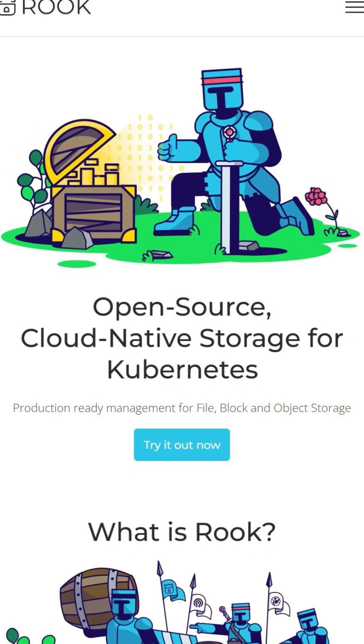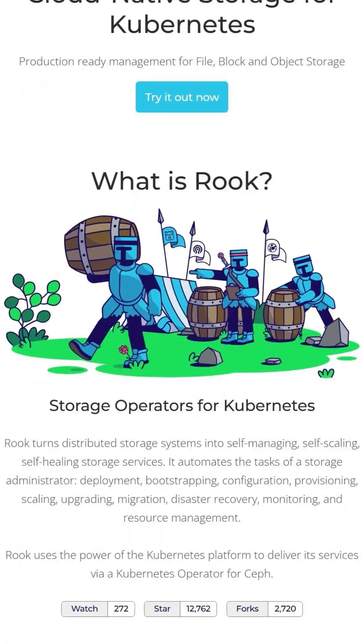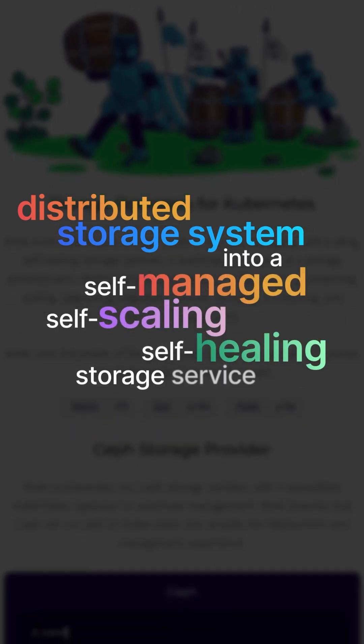Welcome back, Cloud Natives. This is day two of 30 for our CNCF projects. We're going to talk about Rook, which is a CNCF graduated project that turns distributed storage systems into a self-managed, self-scaling, and self-healing storage service.